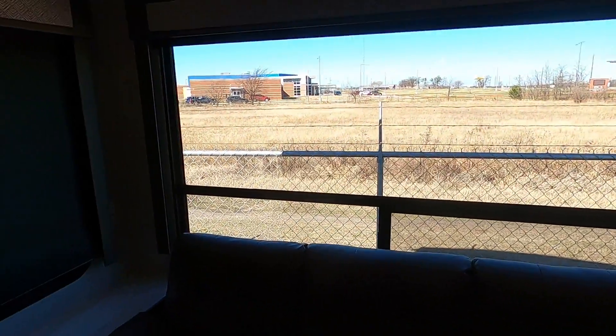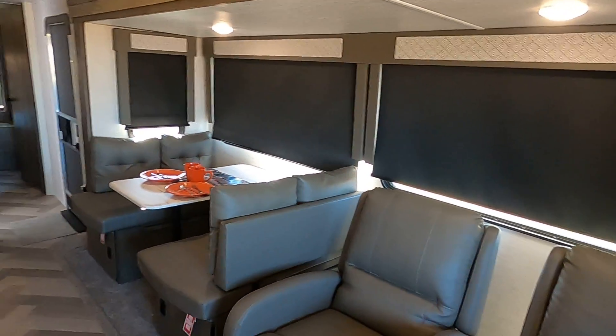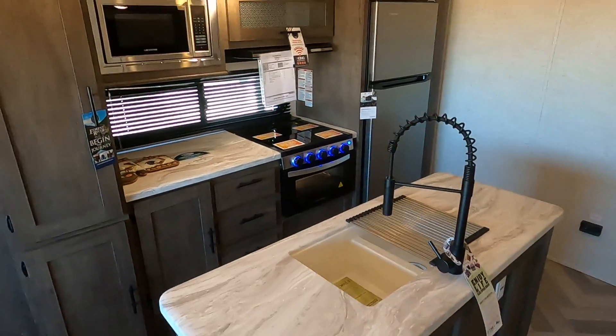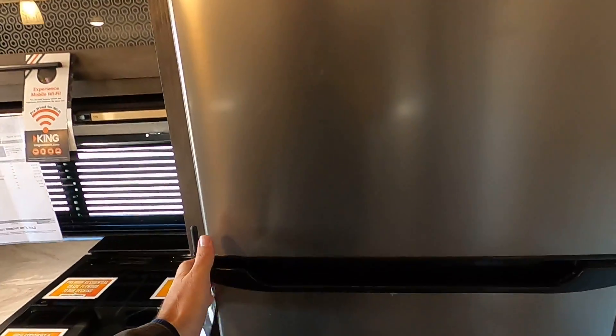So you back this thing up to the lake or through the river and you get a nice view out the back. Lots of windows over here on this side too. With the opposing slides you get room for this big island, your big pantry, and this is a 10.7 cubic foot refrigerator.